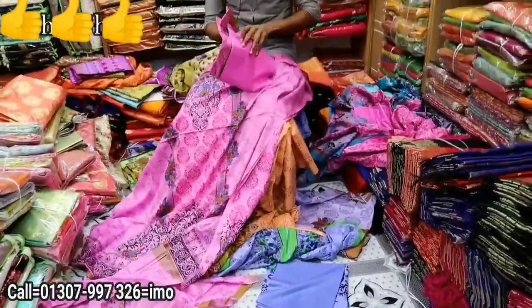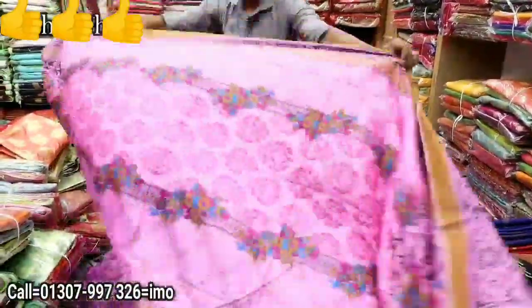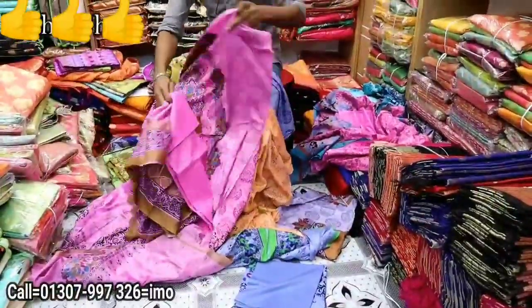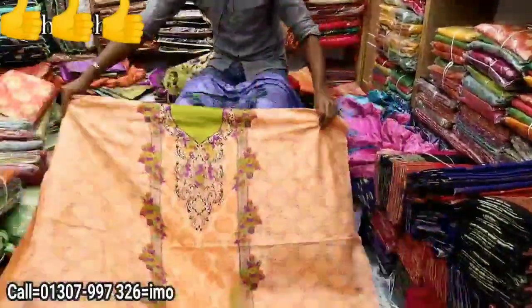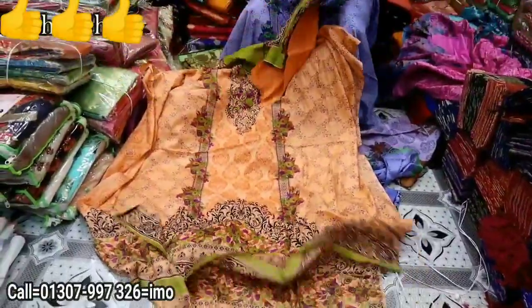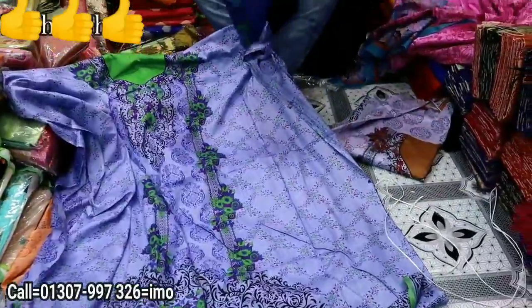The collar is going to be 1 color and the other part is going to be printed. Light peach color, collar 1 color, printed. Firoza color — light firoza, 1 color collar.